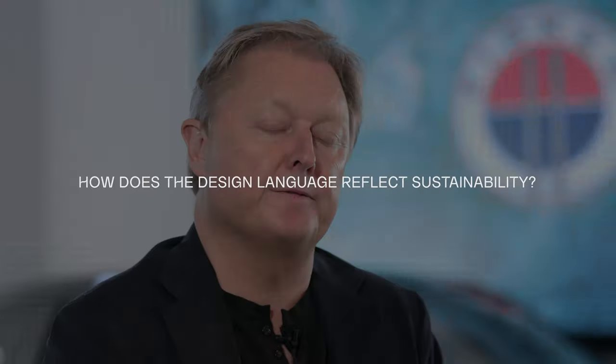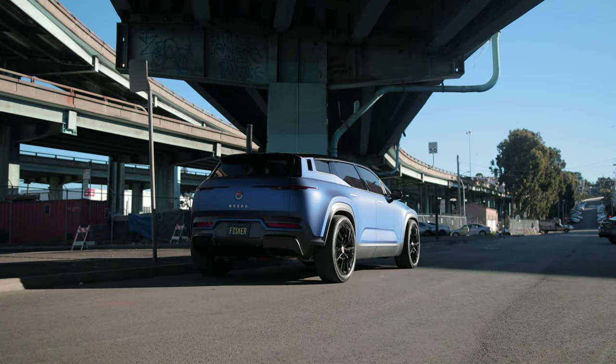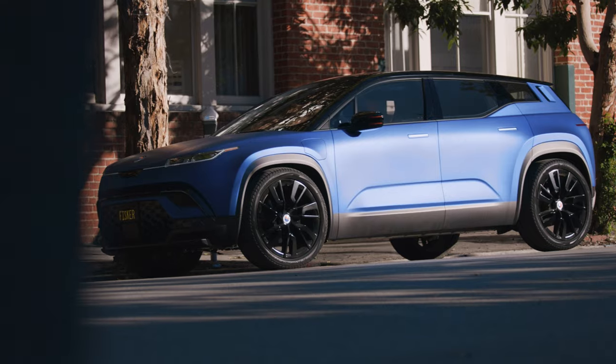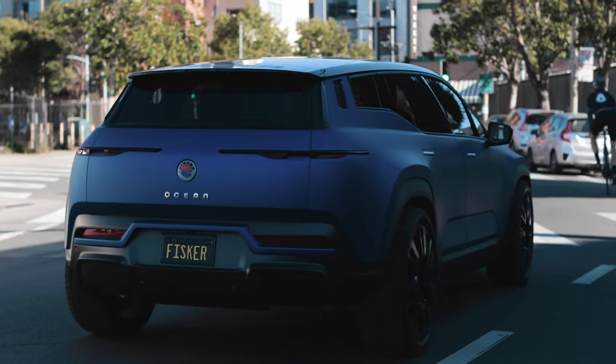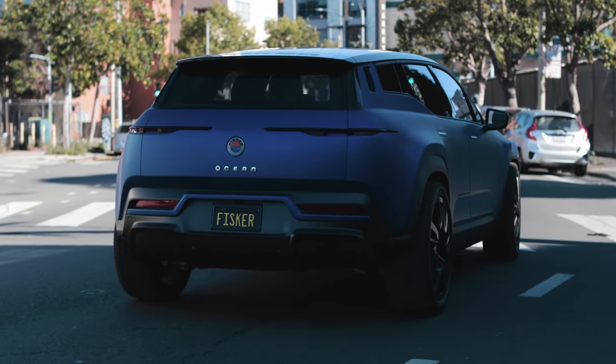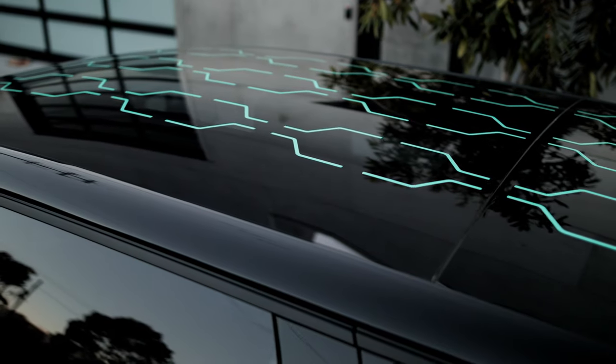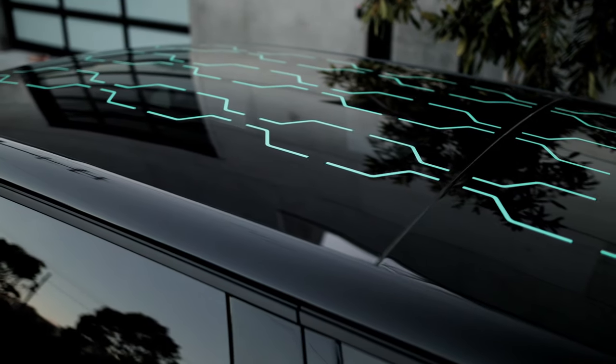The design language of the Fisker Ocean is all about pure sculpture and, to a certain extent, simplicity, to create a more timeless design. If you look at the side of the vehicle, you'll see it doesn't have all these folds and creases — it's very pure sculpture, and I think that will help the design age well. I really don't like designs that go out of fashion after one or two years, and that's not what we want, because with our flexible lease we want to keep this car for maybe 10 to 12 years, so we really want this vehicle to be timeless.